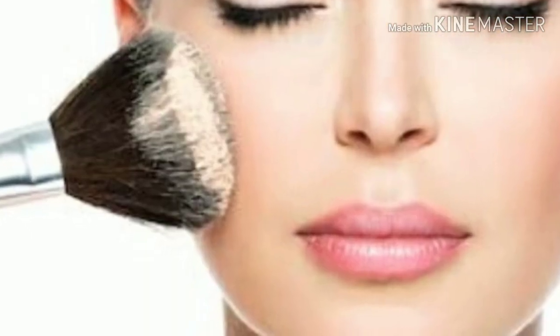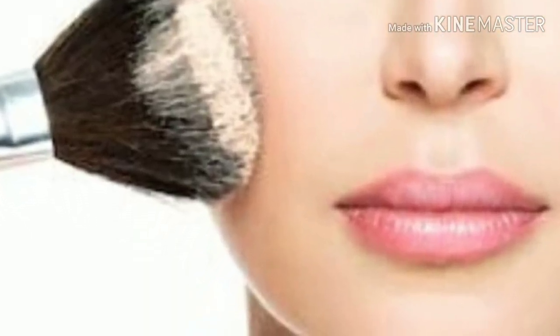You will get sun protection when you use it and put it on the right side facing the sun. Don't keep your makeup on all the time because makeup products are made with chemicals, and chemicals can worsen pimples.